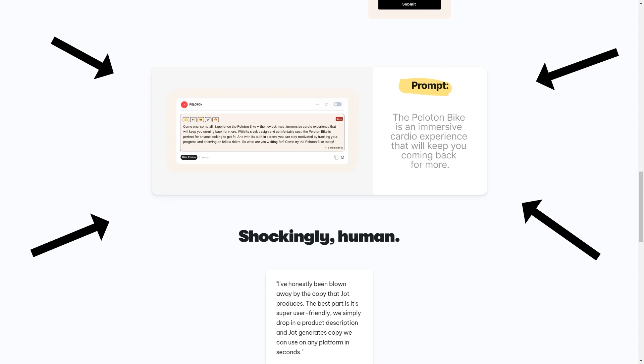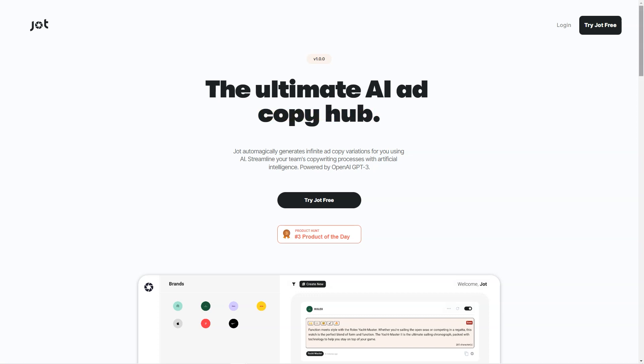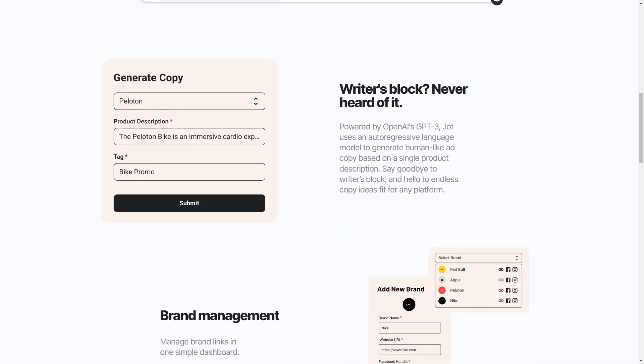Jod's AI-driven platform is constantly evolving and updating to better serve the needs of businesses and marketers. With its intuitive interface and ease of use, Jod is a game changer for anyone who's ever struggled to come up with the perfect words to sell their product or service. Jod not only saves you time but also saves you from the frustration of writer's block — you can generate high-quality ad copy in minutes, freeing up your time to focus on other essential tasks.